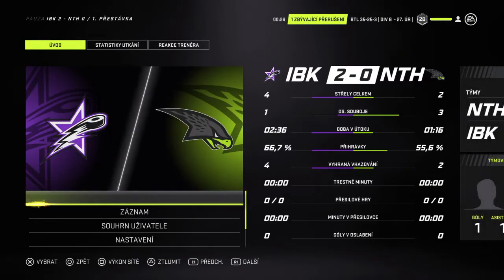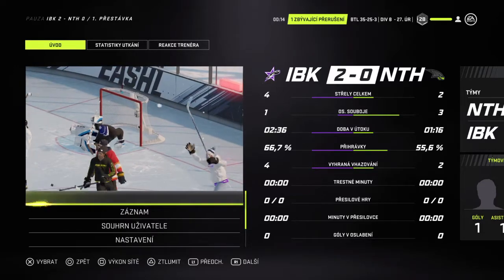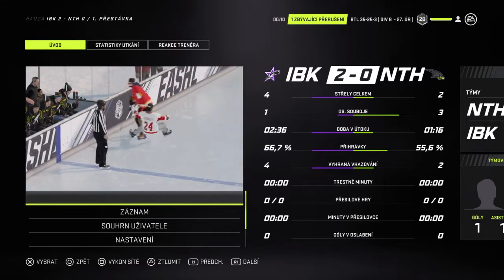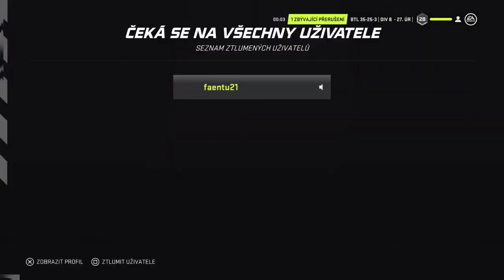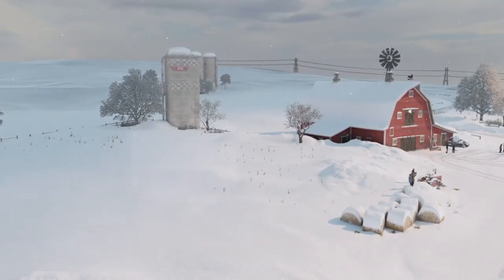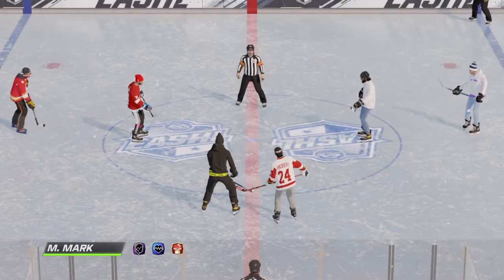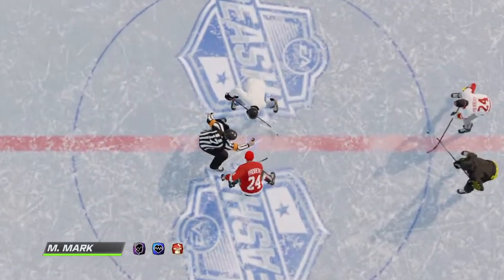With the sound of the horn, that means the conclusion of the period. The 2-goal lead is the most dangerous in hockey. Well, the first 20 is in the books. Let's see what this second period offers.